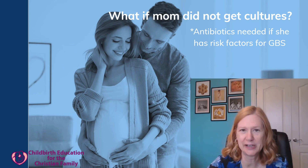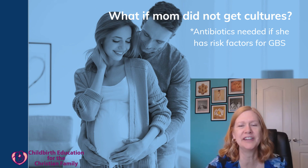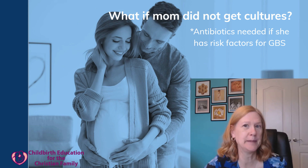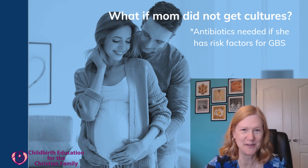If she gets the appropriate antibiotics, they really don't have to do anything else with the newborn. But if she does not get the recommended doses, they may have to do extra blood work on the baby and sometimes even start antibiotics if it seems like the baby might be getting sick. So it's really best if we can prevent that with antibiotics.